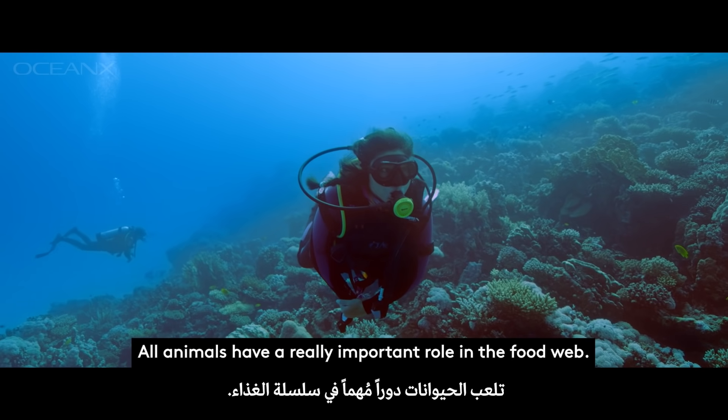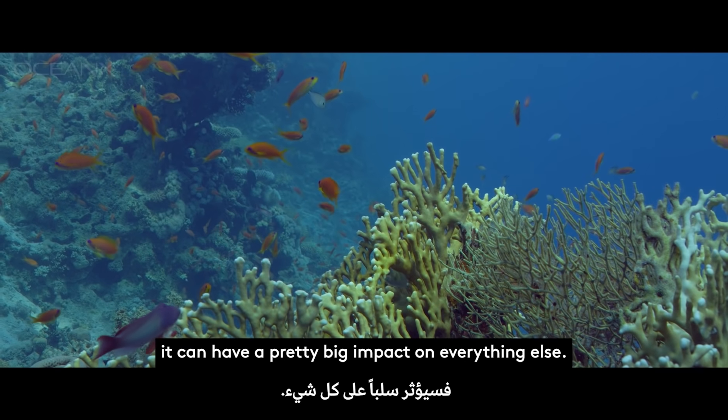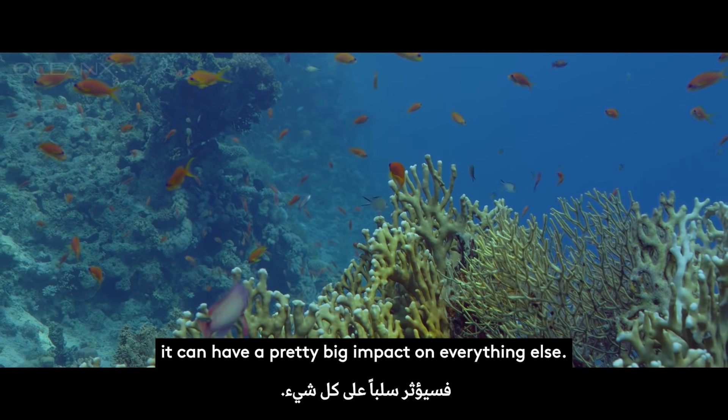All animals have a really important role in the food web, and if one animal is completely lost it can have a pretty big impact on everything else.